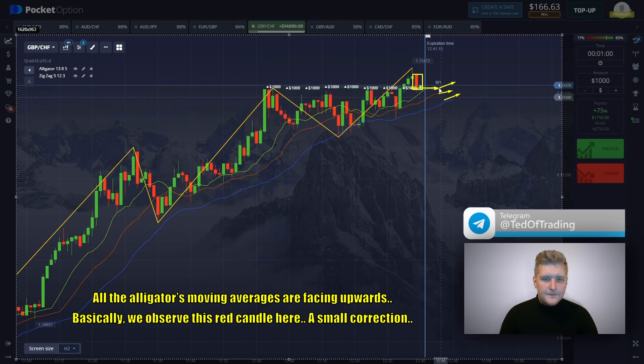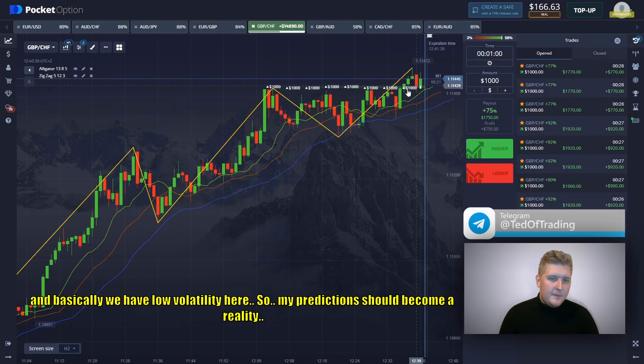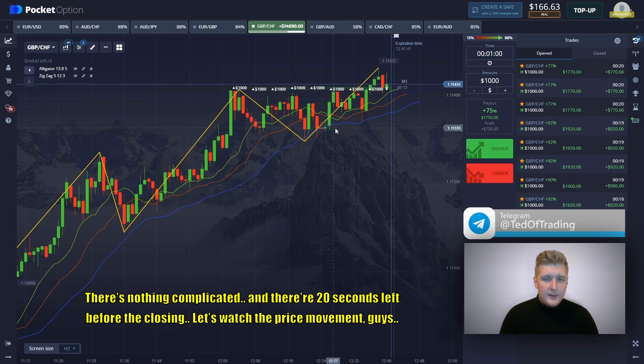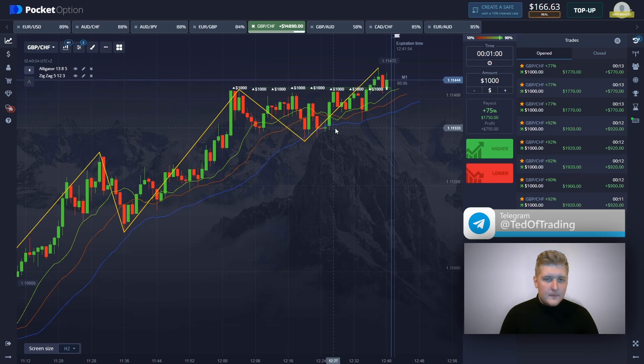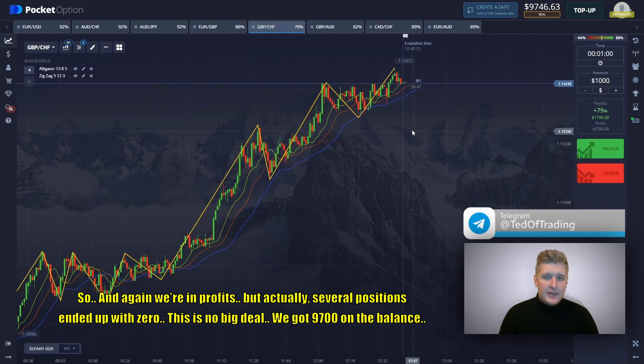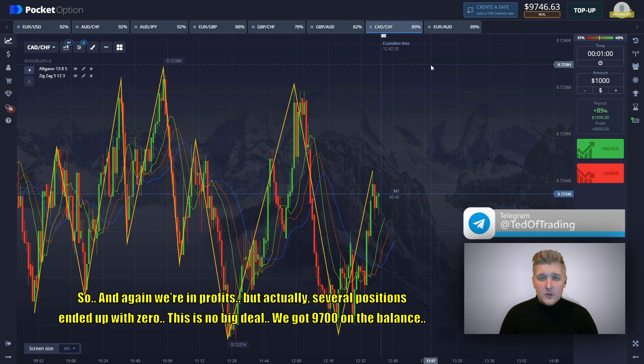All the alligator moving averages are facing upward. We observe a red candle here — a small correction — and the price will go upward in the short term following the uptrend. We have low volatility here, so my prediction should become a reality. There are 20 seconds left before the closing. We're in profit, but actually several positions ended up at zero — no big deal. We got $9,700 on our balance.